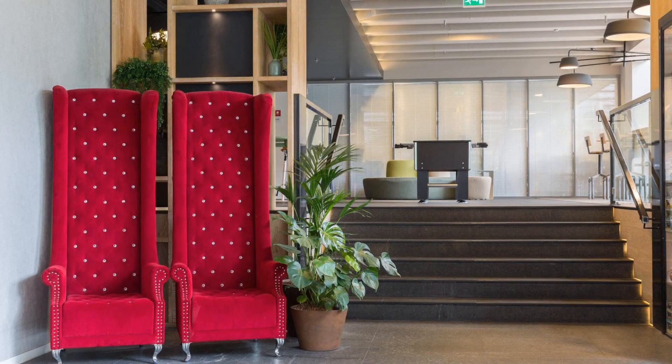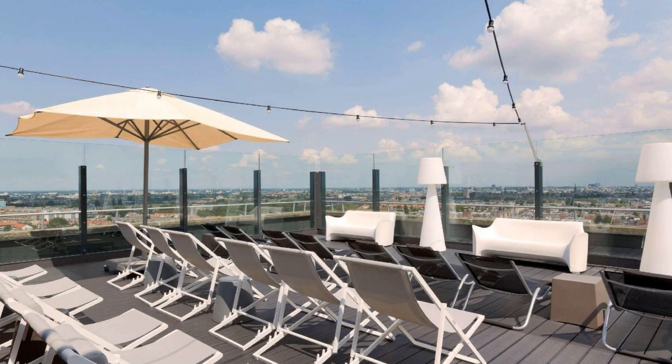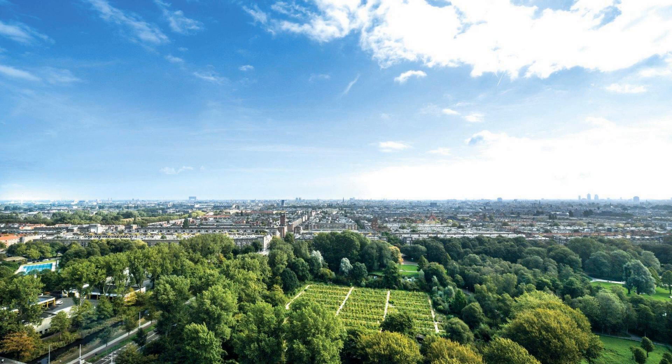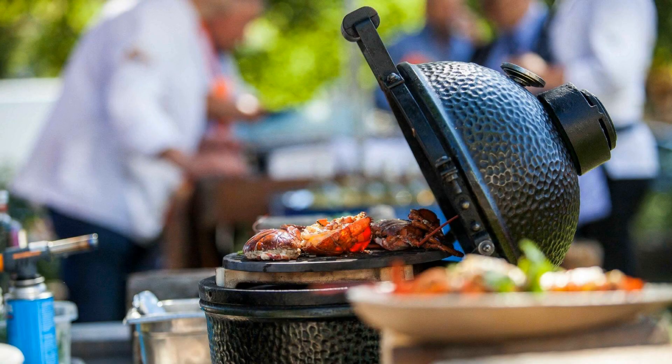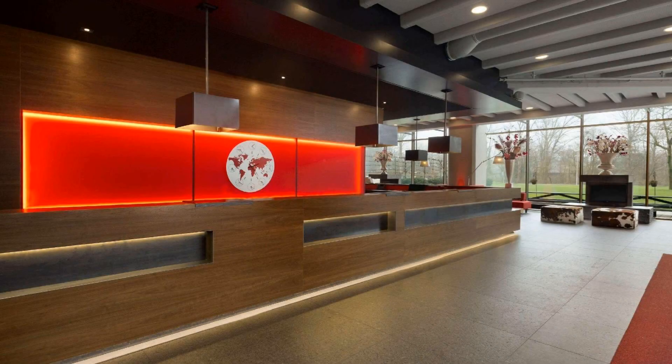Check-in time in this hotel is 3 PM and check-out time is 12 PM. If you have checked out from this hotel, please share your experience in the comment box. For booking or more details about this hotel, please read the description box.